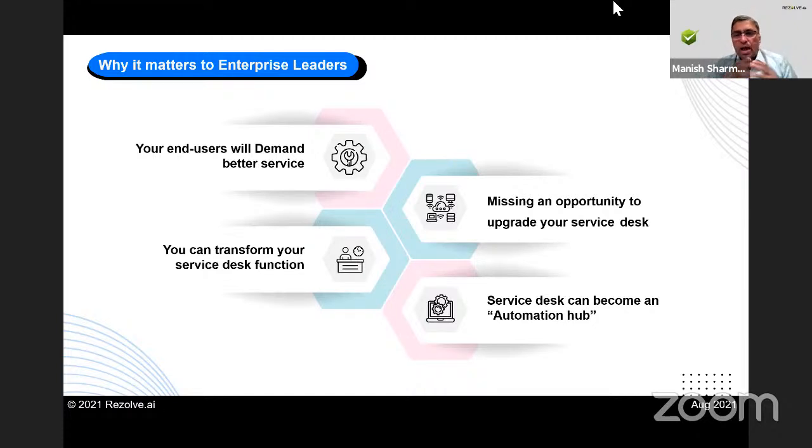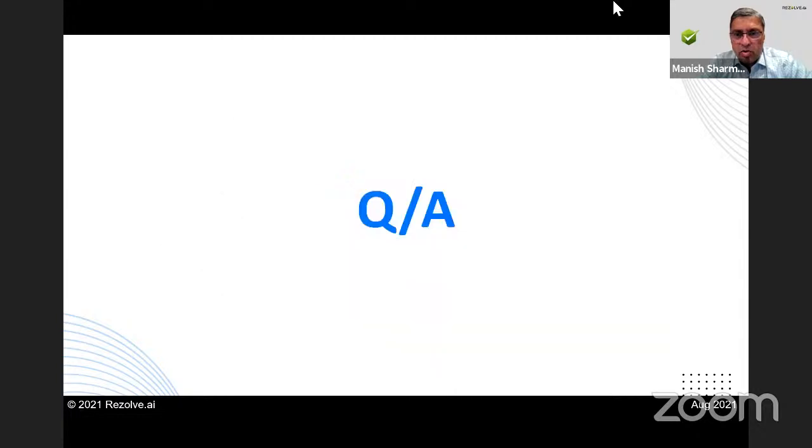Hopefully this added some value to you. We could have gone into more detail, but feel free to reach out individually if you want to double-click on the architecture. I'm open to questions and I see some coming in that I can answer.